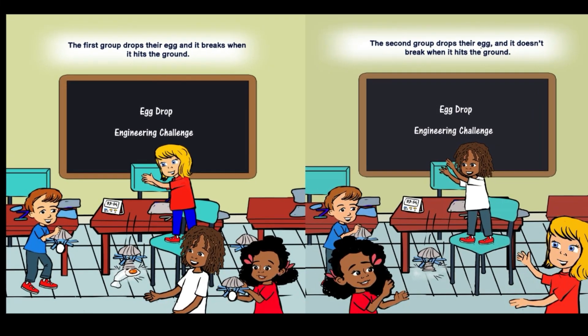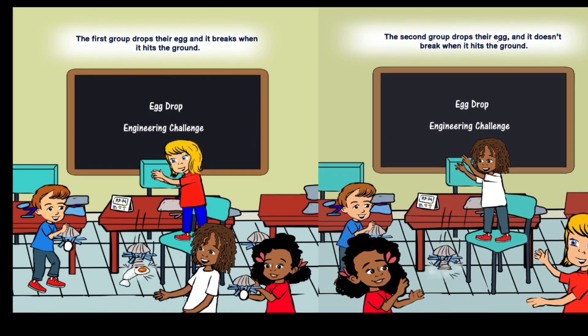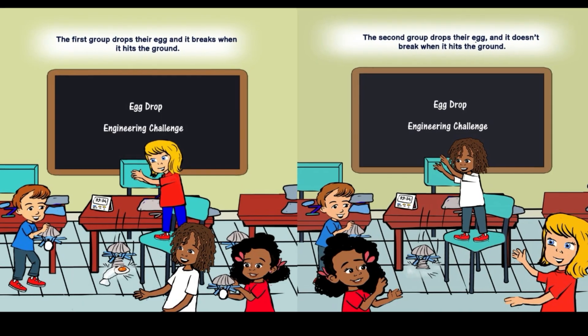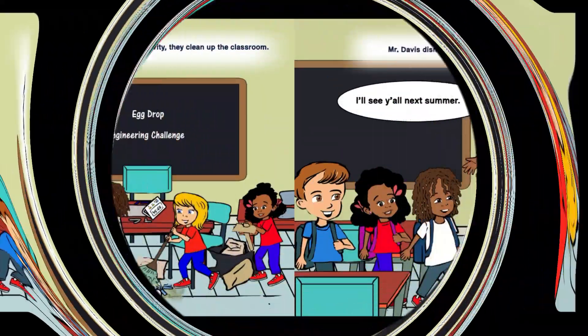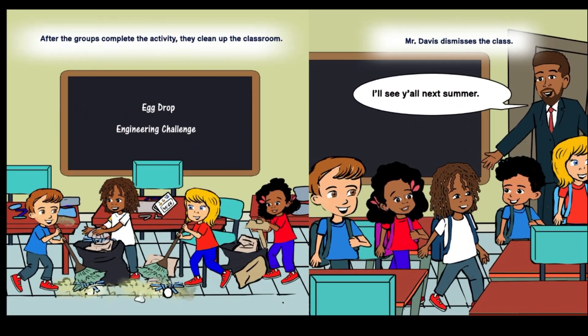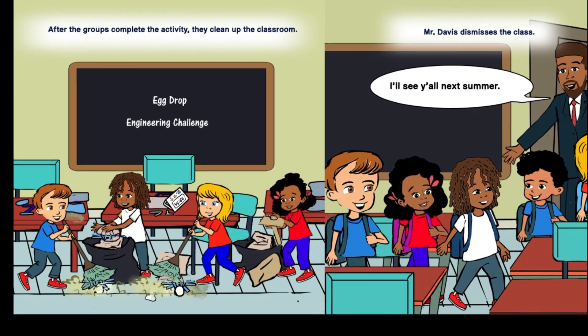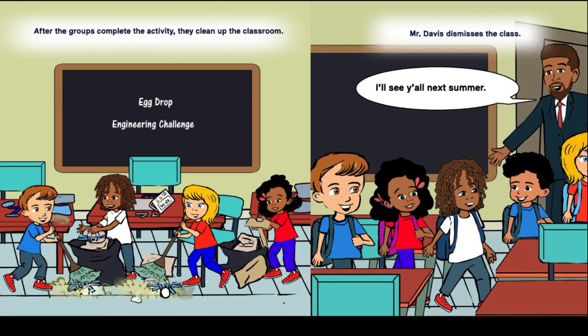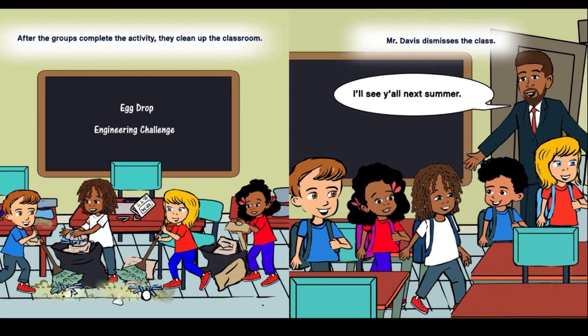The first group drops their egg and it breaks when it hits the ground. The second group drops their egg and it doesn't break when it hits the ground. After the groups complete the activity, they clean up the classroom. Mr. Davis dismisses the class. I'll see y'all next summer.